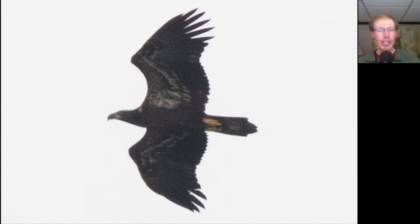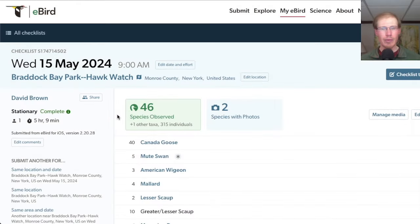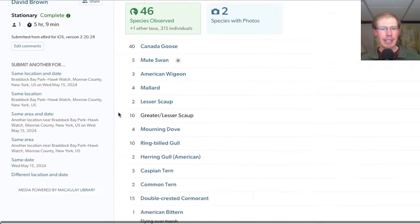Here we have a very fresh juvenile bald eagle — we usually call these southern juveniles. Birds like this are ones that are born south of us over the winter, so they're just completely fresh. You can see how dark the head and the underside of the body are, with very little feather wear or fading, no signs of molt — just very cool, clean, dark-looking bald eagles. For the Hawkwatch today I had 46 species.